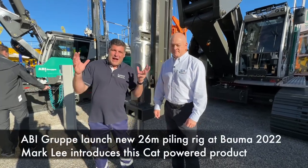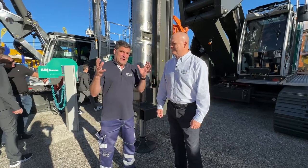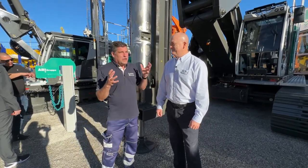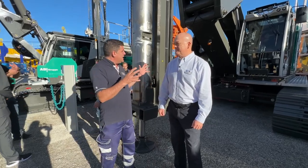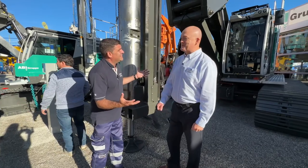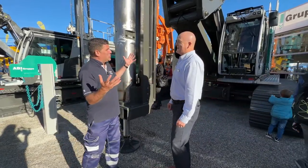Hi, I'm Peter Hannock and I'm here at Bauma 2022 with Mark Lee. I'm joining Mark at the ABI Group who have designed this brand new machine — the TM26 mobile ram.